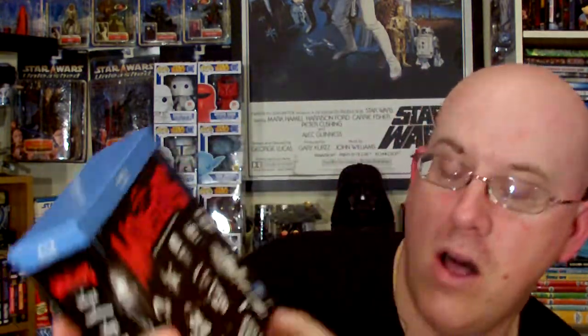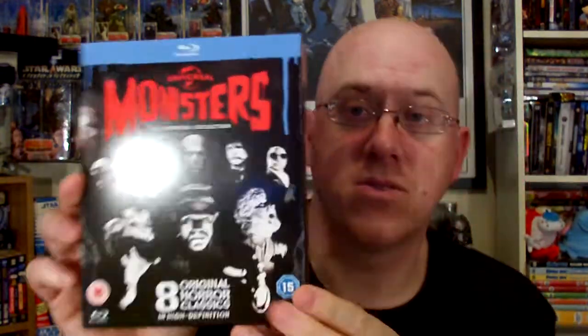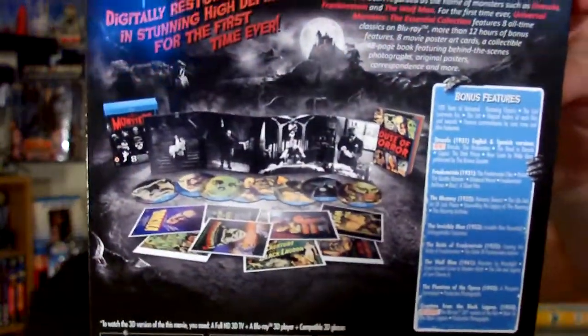I picked up the Universal Monsters: The Essentials Collection. This is the European release, but it is Region A and does play in American players. It comes with all 8 classic original films in high definition. It's a wonderful set — I had to have it. It includes a booklet called Universal: The Original House of Horror, which gives a synopsis about each film and talks about Universal Studios and actors like Bela Lugosi.